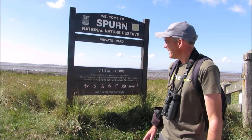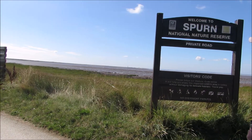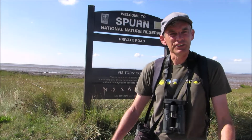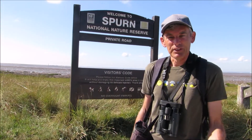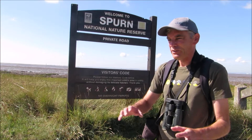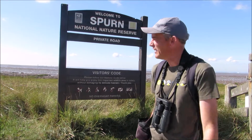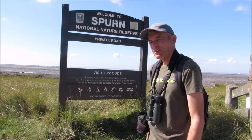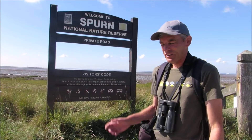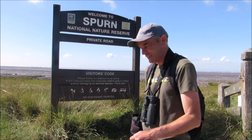The plan today is to head all the way down to the end — that's quite a walk. When I first used to come here you could actually drive down there, but as you'll see as we go on our walk, over the years the coastal road has actually washed away. So we've got quite a long walk and need to get going, heading off this way and all the way down to the point.